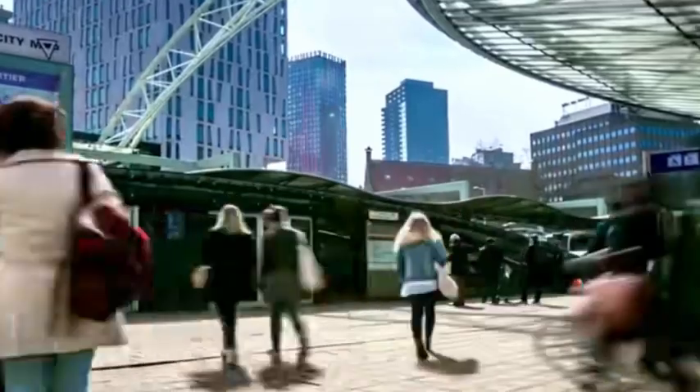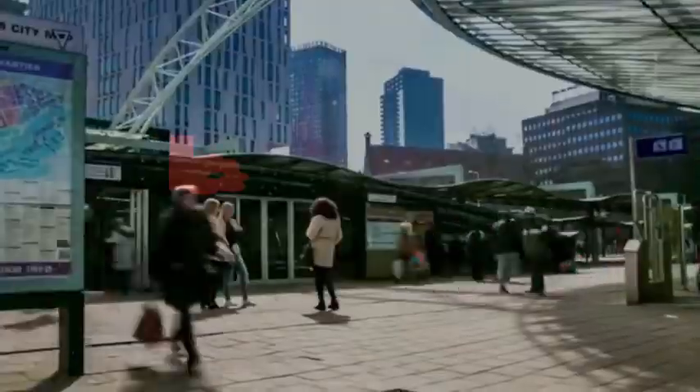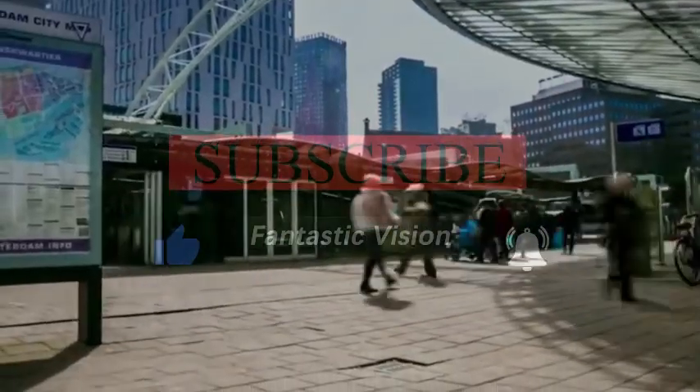Once mass production can be achieved, the gap with the United States will be greatly widened.